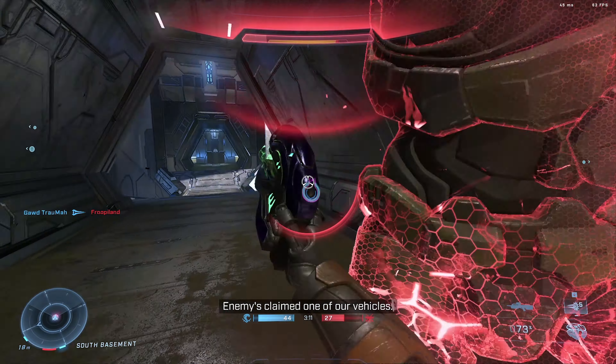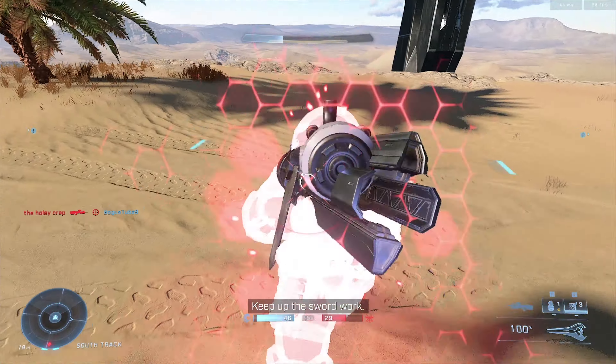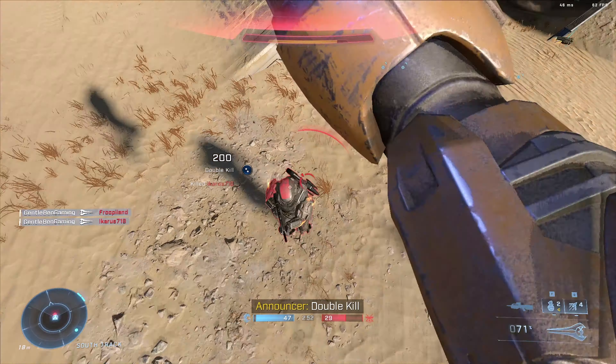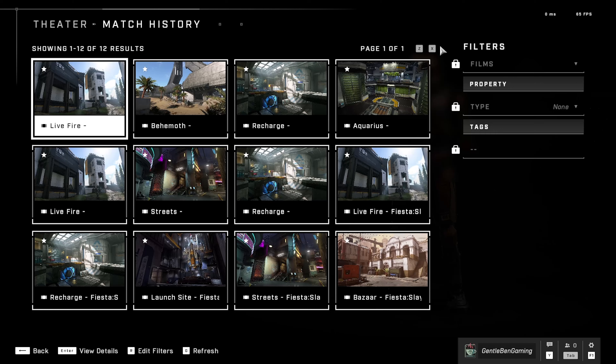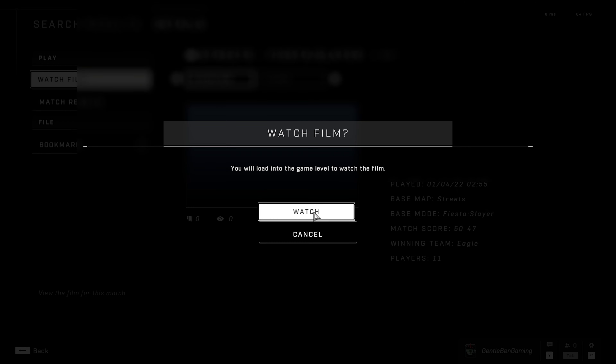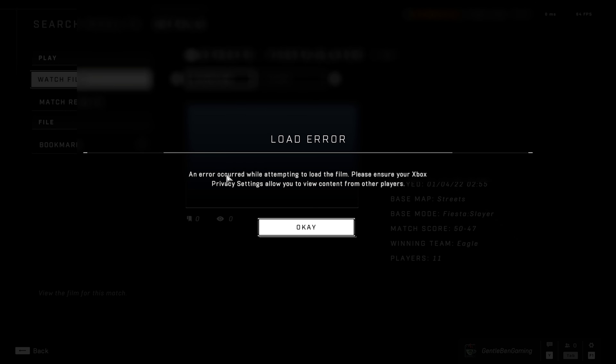If you ever pulled off some sick, epic gamer moment in the middle of Halo Infinite's multiplayer, and after the match you go to check theater mode because you'd think you should be able to get a pretty sick angle and record a really cool clip — you click the watch film button and suddenly you get this: 'An error occurred while attempting to load the film, please ensure your Xbox privacy settings allow you to view content from other players.'